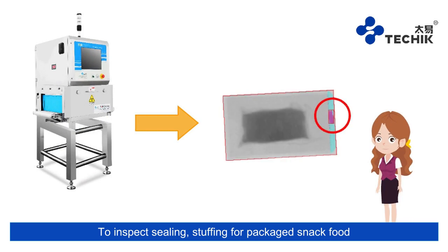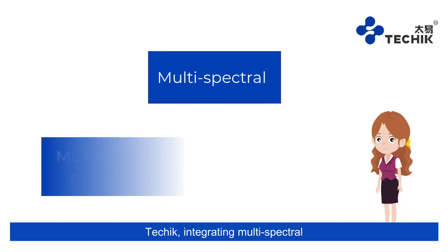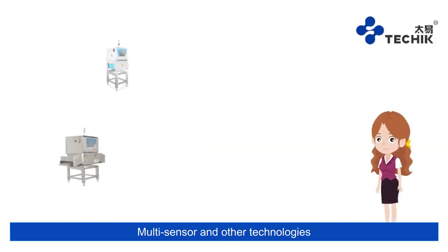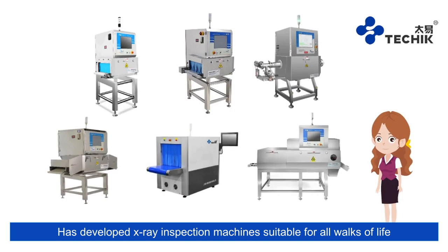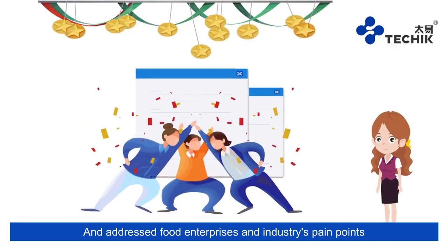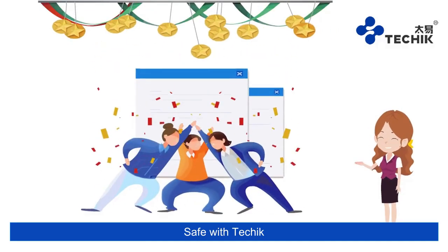Techik also inspects sealing and stuffing for packaged snack food. Integrating multi-spectral, multi-energy spectrum, multi-sensor, and other technologies, Techik has developed x-ray inspection machines suitable for all walks of life, addressing food enterprises' and industries' pain points. Stay safe with Techik.